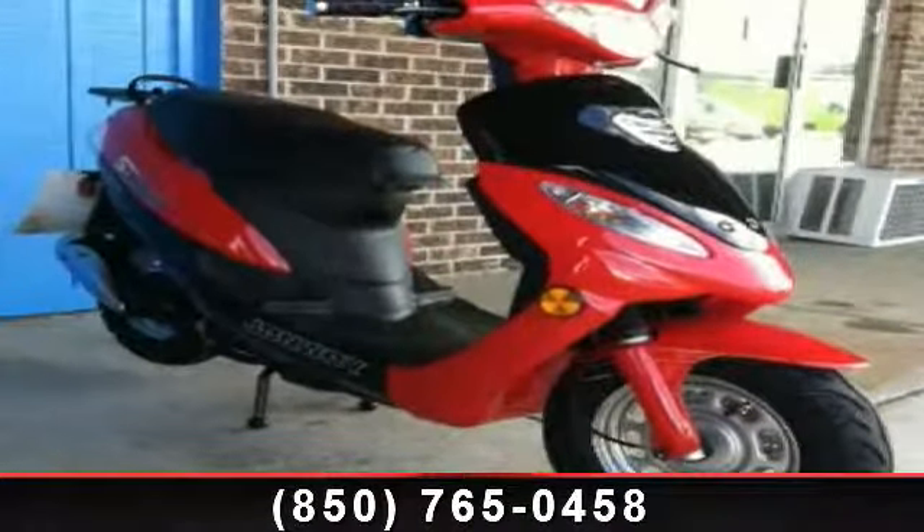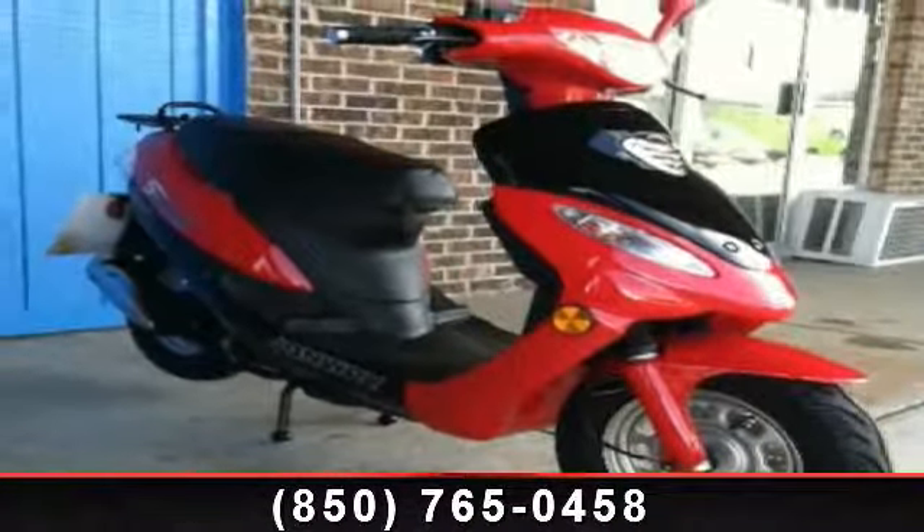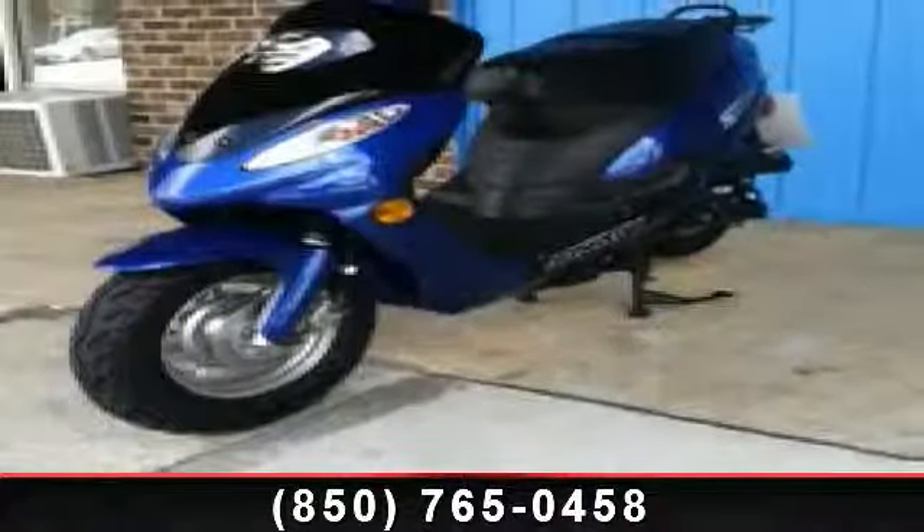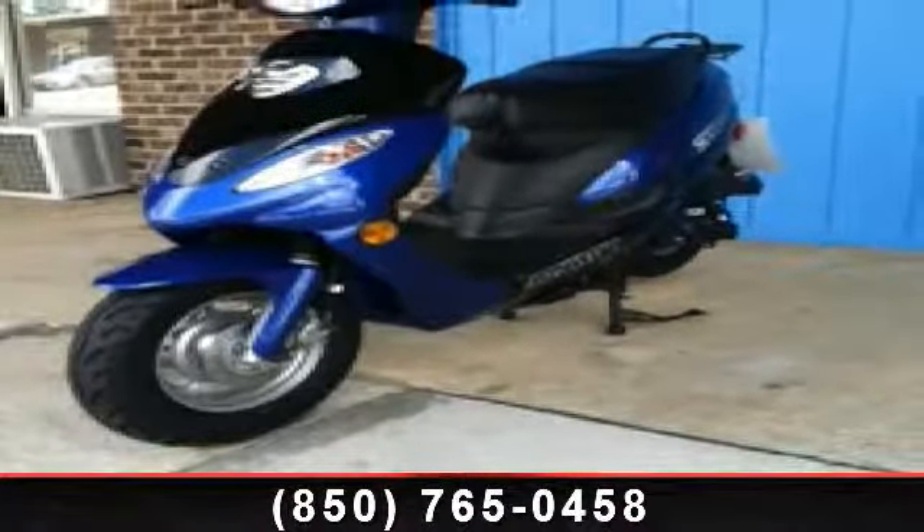Check out this 2013 John Way Agility 49cc. This is the motorcycle you've been looking for — this bike has an engine size of 49cc. Low mileage is an important factor in your purchase, and this vehicle delivers a low odometer reading. Let us put you on this bike today. Call or click to schedule a test ride.